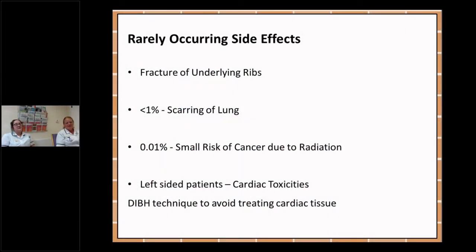There are rarely occurring side effects that can happen with radiotherapy treatment, including rib fractures. Radiotherapy itself can reduce the blood supply to the bones which makes them thinner and increases the risk of fracture. There is also a less than one percent chance of scarring of the lung, known as fibrosis, which is a hardening and thickening of the tissue causing breathlessness months or years after the treatment.